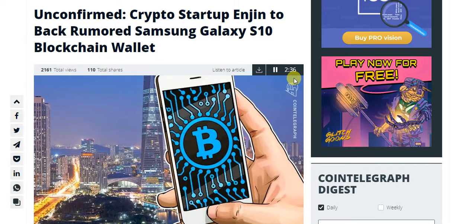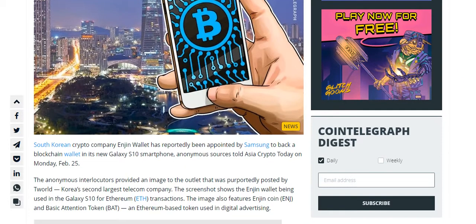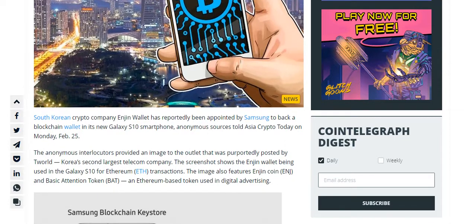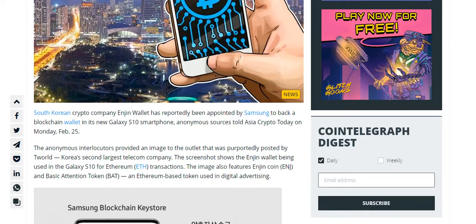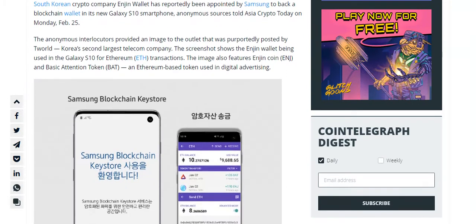Unconfirmed. Crypto Startup Engine to Back Rumored Samsung Galaxy S10 Blockchain Wallet. South Korean crypto company Engine Wallet has reportedly been appointed by Samsung to back a blockchain wallet in its new Galaxy S10 smartphone, according to anonymous sources who told Asia Crypto Today on Monday, February 25.